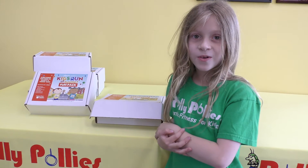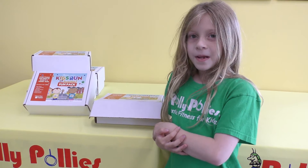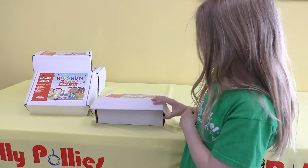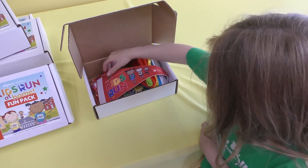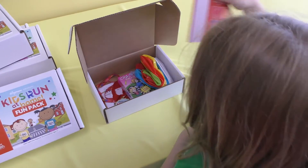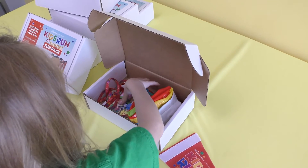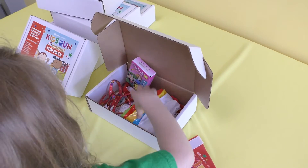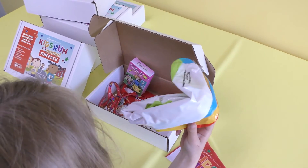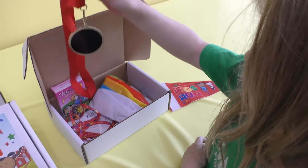I registered for the Kids' Run at Home, so I went to Rollie Pullie's to pick up my fun pack. Look at all this cool stuff inside. I got this flag, I got shoelaces, I got chalk, I got a beach ball, and of course, I got a medal.